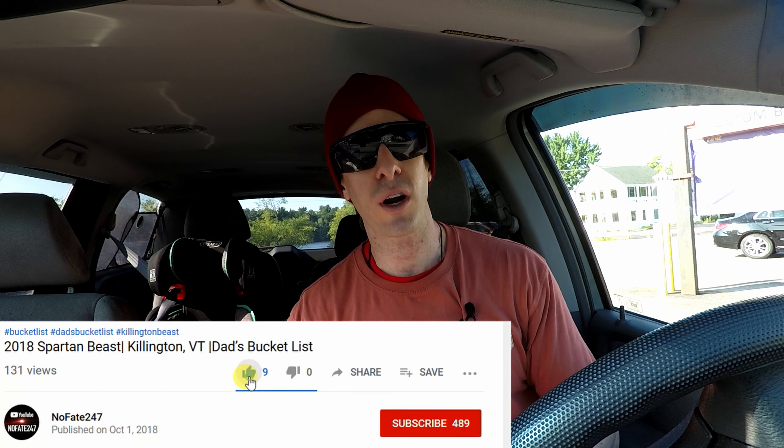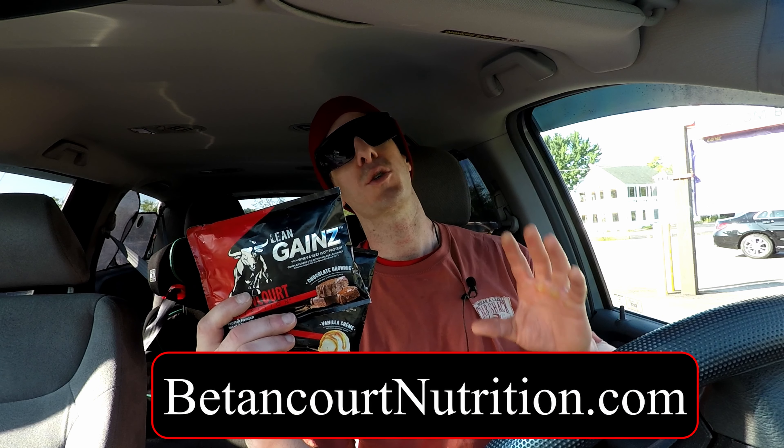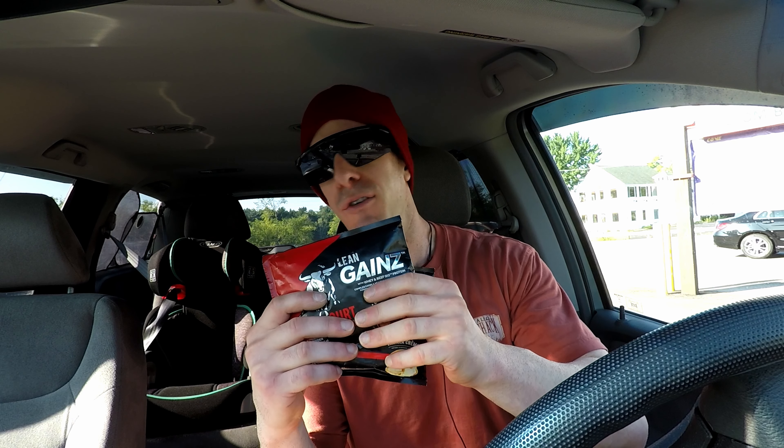On this series, I review a supplement every episode to help you decide if it is right for your fitness goals, your health needs, and most importantly, that hard-earned money. Today we are talking about Betancourt Nutrition's Lean Gains. I just finished a leg workout, so it's a perfect time for me to take down these two mass monster packets I have right here.